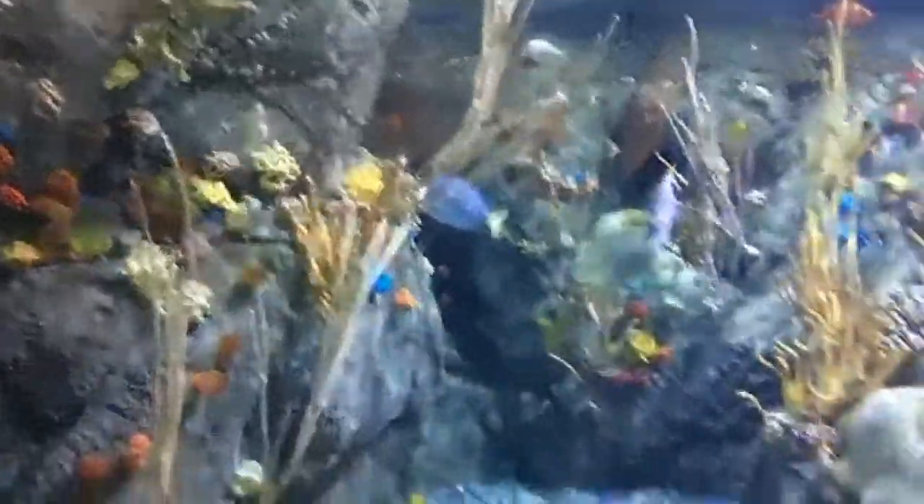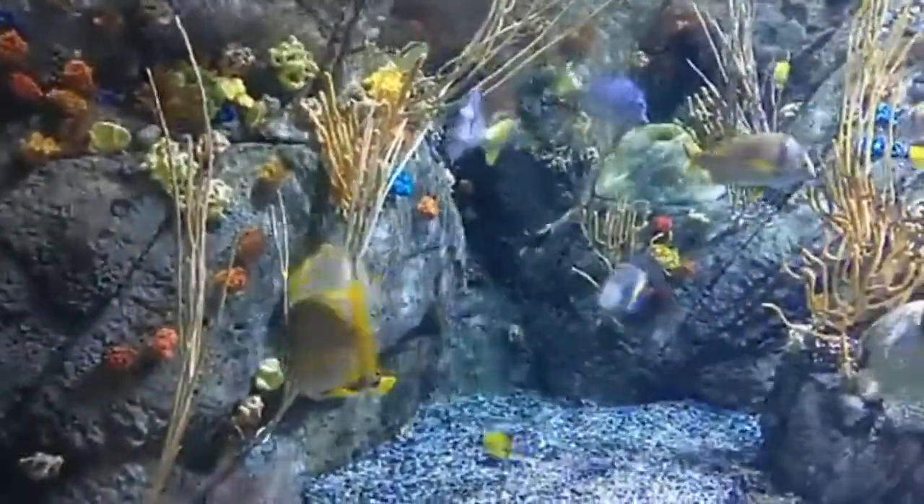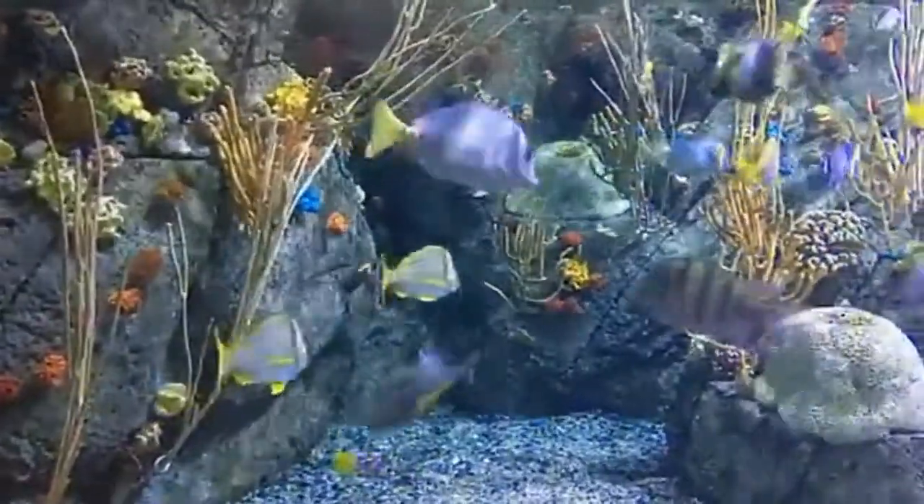The entire body aids in structure, protection, and super awesome locomotion. It's a wonder ichthyologists are making such a big commotion.